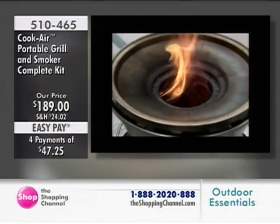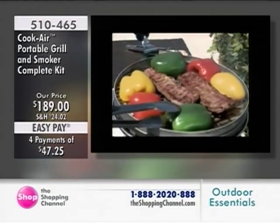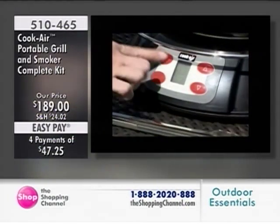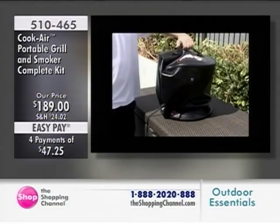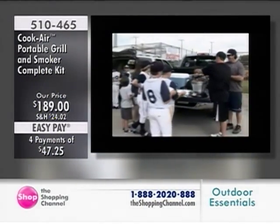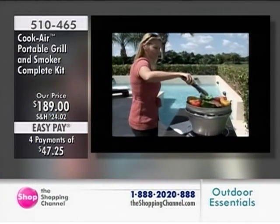With the Cook Air, you can grill or smoke a wide variety of your favorite foods. Portable and convenient, the Cook Air can be powered up using 8D batteries, an AC adapter, or even your vehicle's cigarette lighter. The durable carrying case makes the Cook Air ideal for gatherings at the beach, tailgating at the big game, fishing, camping, or even on a road trip. The Cook Air BBQ Grill is easy for anyone to use.